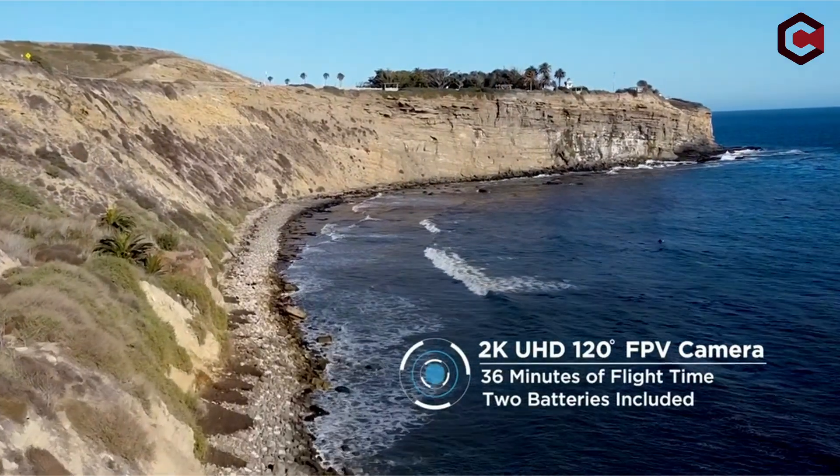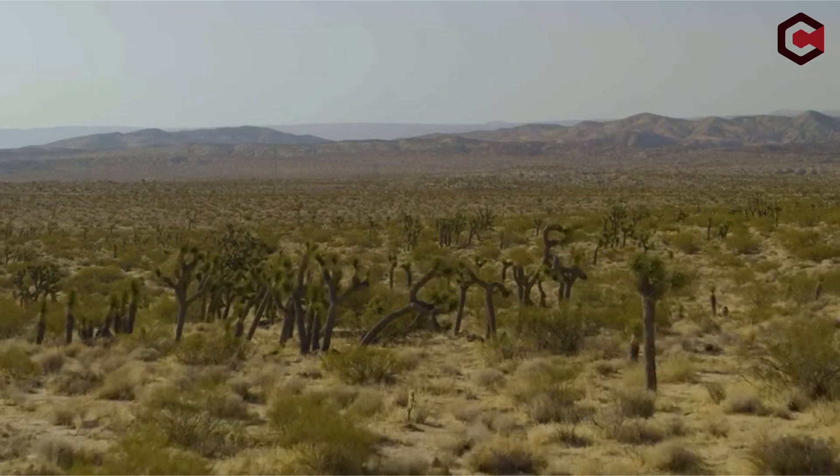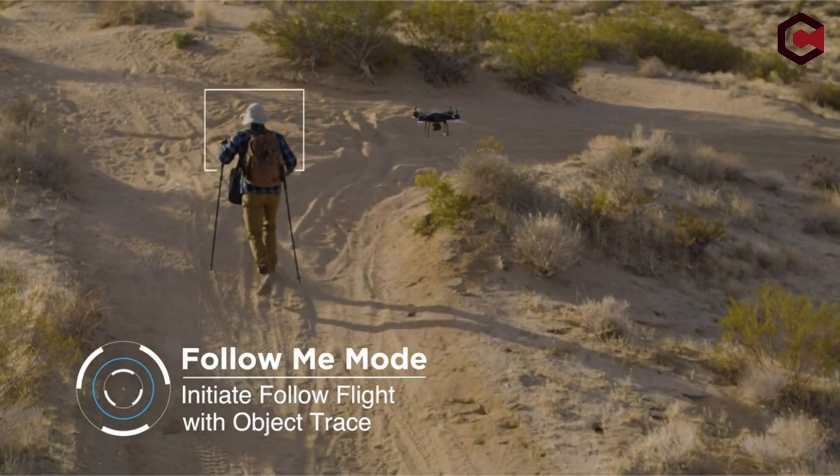Drones, previously associated with recreational aerial photography, are now playing an important role in farm safety. In this video, we dig into the world of agricultural drone applications, with a particular emphasis on their enormous potential in farm security.